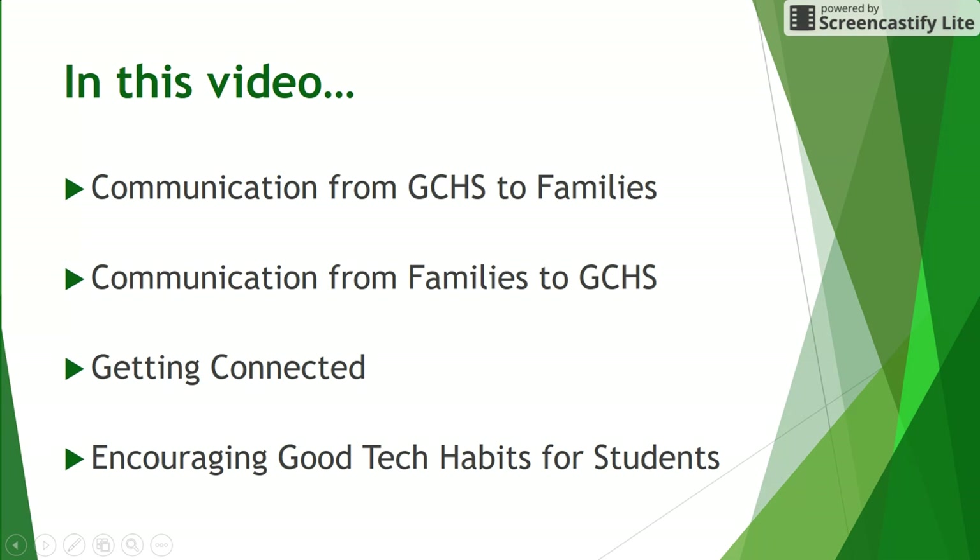In this video, we're going to look at how Grayslake Central High School uses technology to communicate with its families, how families can use technology to communicate with Grayslake Central High School, ways to get connected, and encouraging good tech habits for your students.